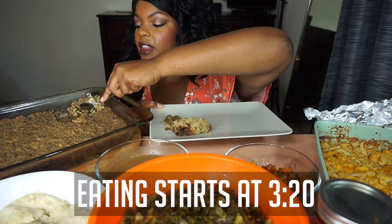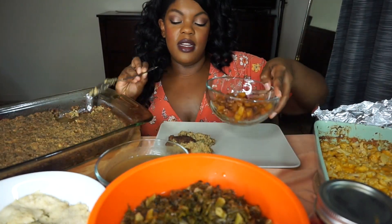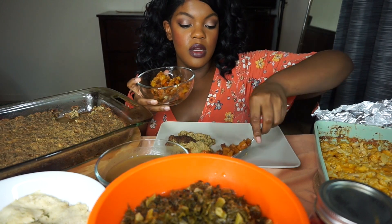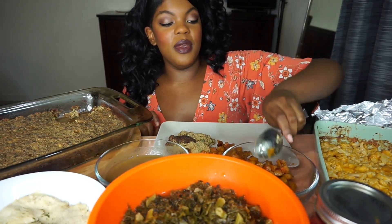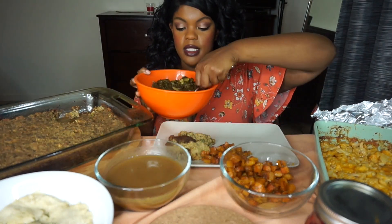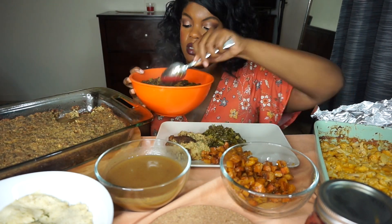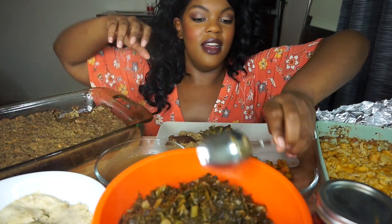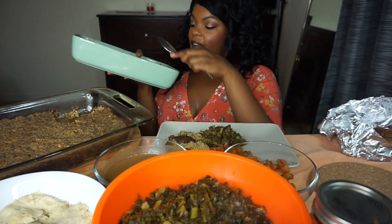It's made out of almond flour — I'm so excited. I also got some butternut squash; this is replacing my sweet potatoes or yams. And you can't have a Thanksgiving without some greens. This is actually kale because they had a really good deal on some kale, if you guys saw my grocery haul.